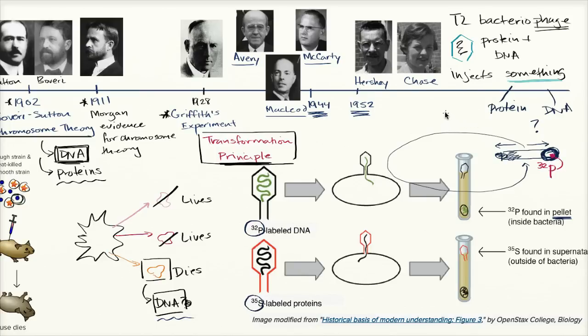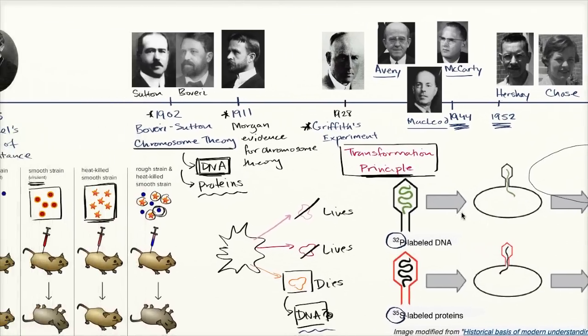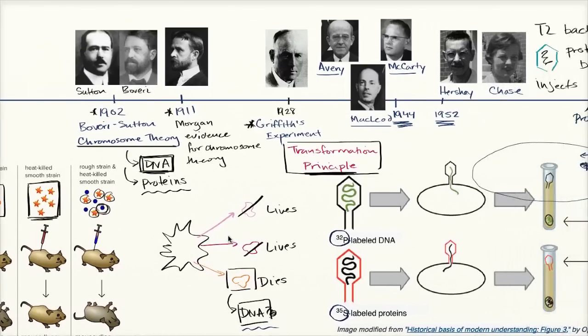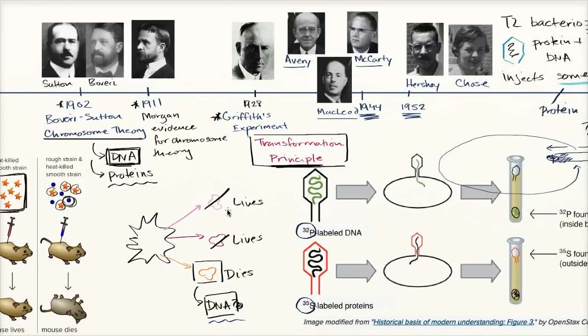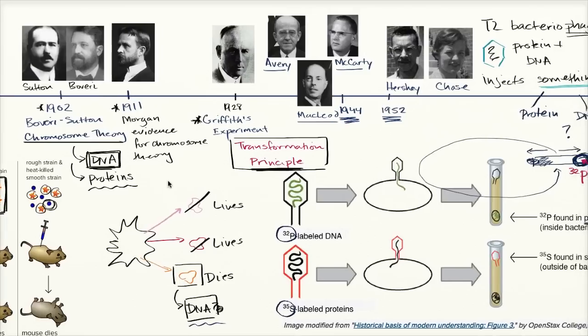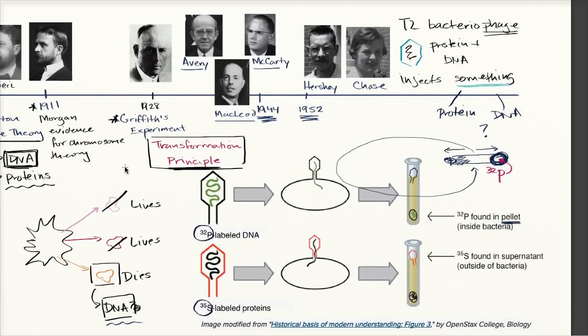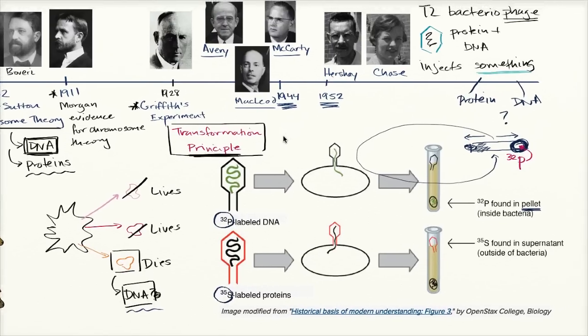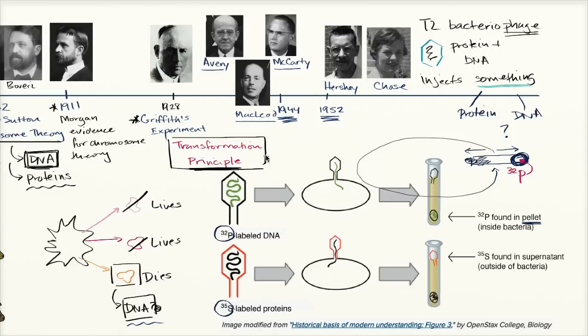This was a really big deal. We started with Mendel identifying heritable factors that segregate and assort in discrete ways. Boveri and Sutton noted that chromosome behavior during meiosis matched that. Morgan provided further evidence. Griffith's experiments showed a transformation principle. Avery, McCarty, and McLeod showed it seemed to be DNA. And then Hershey and Chase validated that even more conclusively.